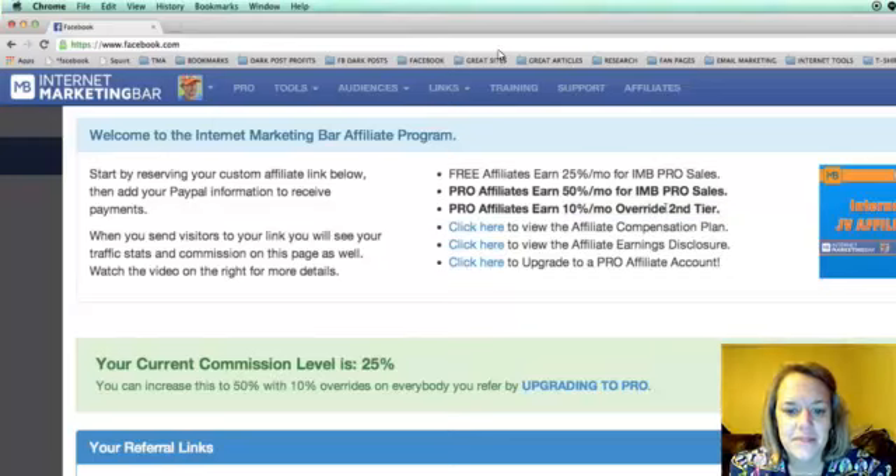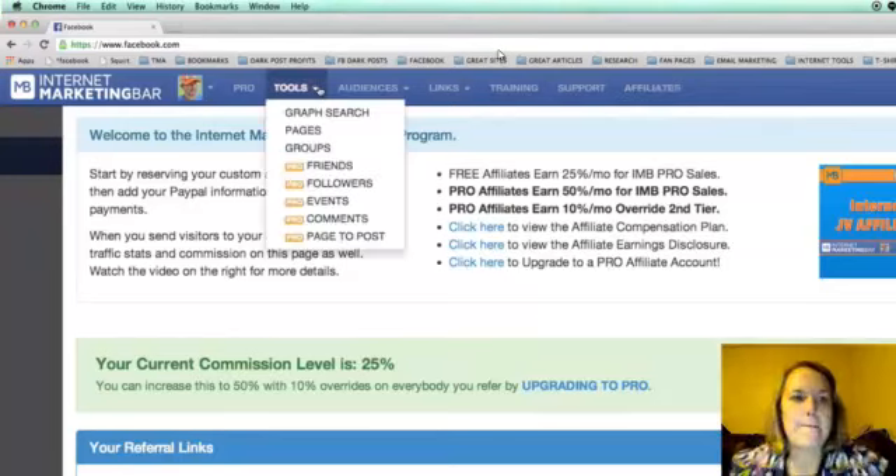If you upgrade to pro, we'll give you double as an incentive — 50% per month. Plus, as a pro member, you'll actually earn a 10% per month override on everybody you bring in, meaning every single sale they make, you earn 10% on — residual income on a monthly basis.